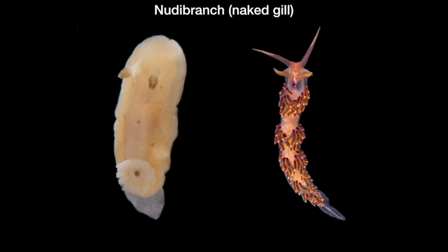The two main suborders of nudibranchs are dorid nudibranchs and aeolid nudibranchs. Dorid nudibranchs breathe through a ring of gills on their backs. Aeolid nudibranchs have finger-like processes known as cerata, which are used for breathing as well as digestion and defense.